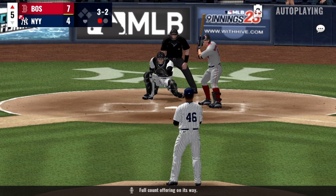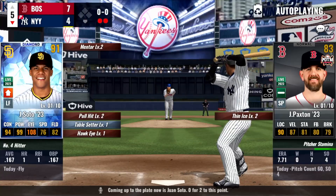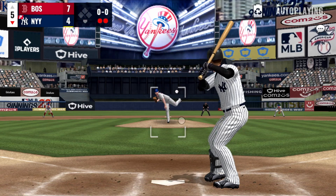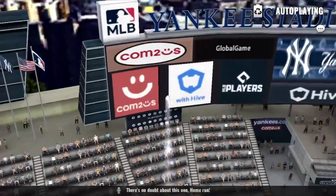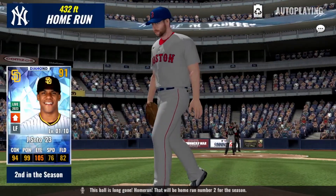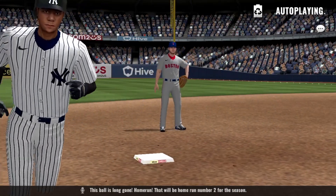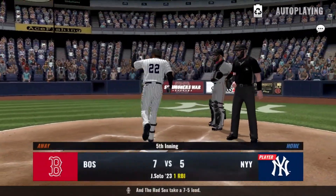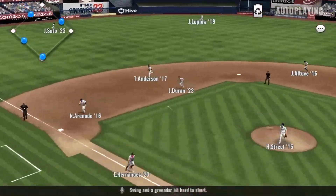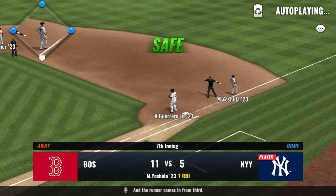Full count offering on its way. There's no doubt about this one — home run! This ball is long gone, home run number two for the season. And the swing, the grounder hit hard to short and the runner comes in from third.